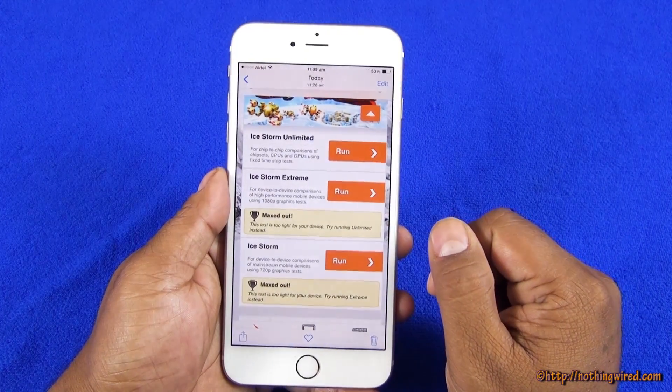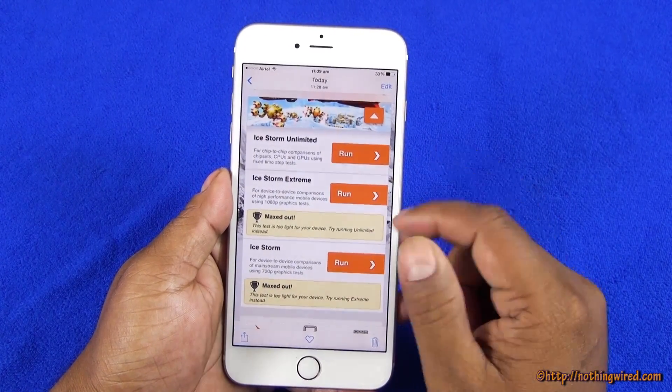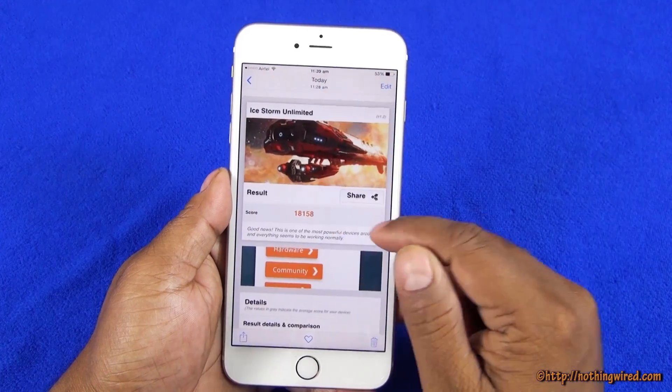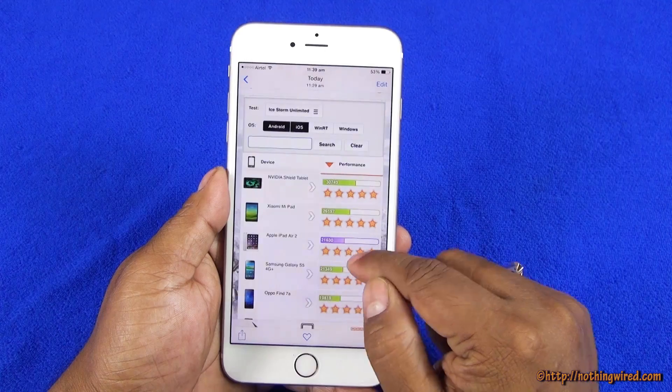Then we did the 3D Mark test — it maxes out in Xtreme and iStorm, so we only did the iStorm. The Unlimited score is 18,158 and would be up here somewhere on the chart.